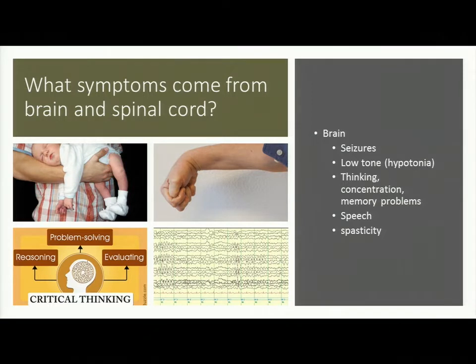Speech — the ability to form words and move your muscles to make speech sounds — comes from the brain. Here's an example of a floppy baby: if you hold the baby, he or she just kind of flops and drapes over your arm. On the other extreme is too much tone: fisting and contractures. If a muscle isn't moved across a joint, it can lead to a contracture. That's why we recommend physical therapy, stretching, and bracing to maintain motion across the joint, because once you lose that, you can't perform the function of that joint.